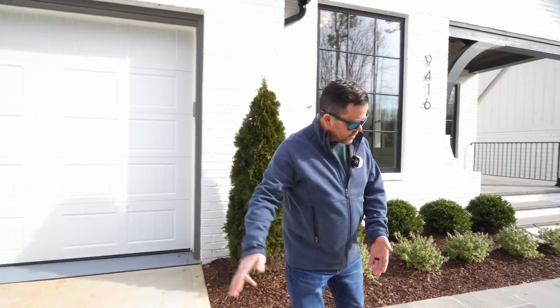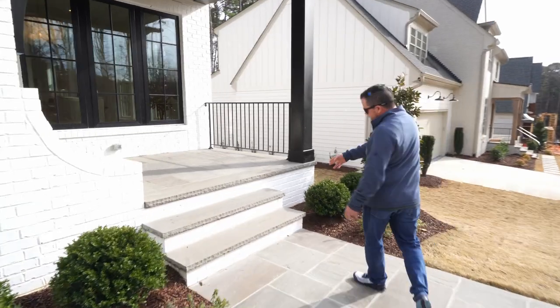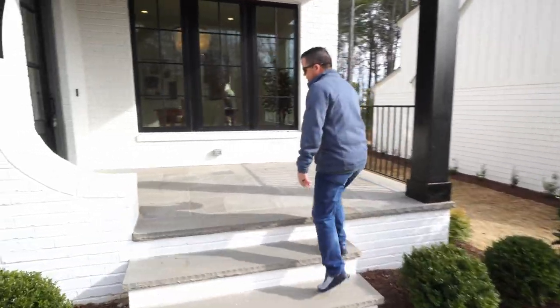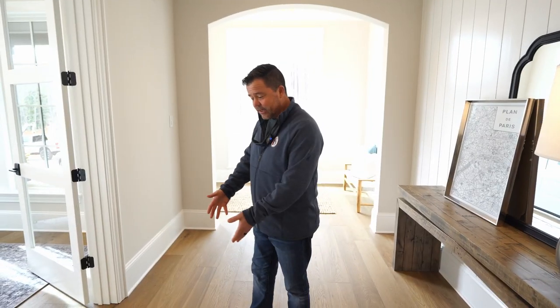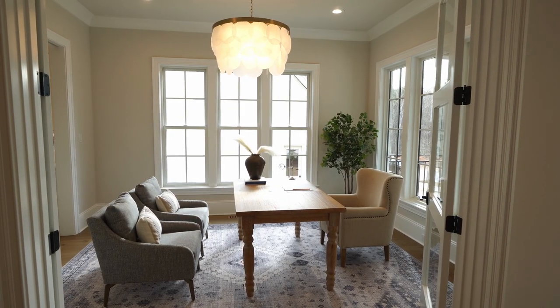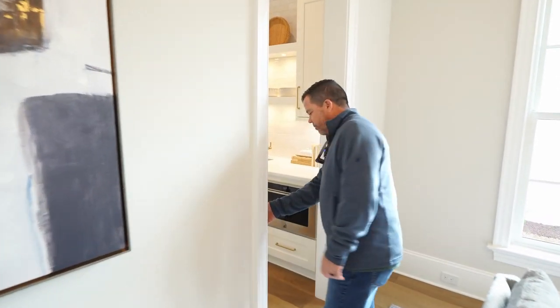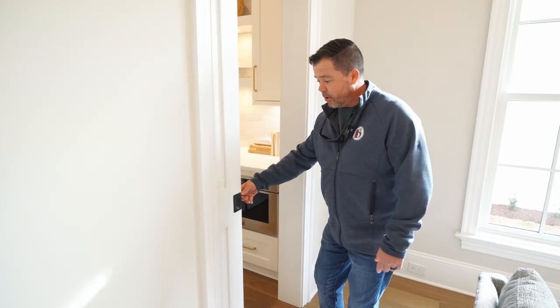As you walk in, you can see we've got a bluestone lead walk coming in. Bluestone risers are right here as you walk up the steps to a bluestone patio. We've got seven inch engineered hardwood floors, a first floor study with nice glass doors as you come in, and a pocket door here which you can shut for privacy — pretty nice in case you're on a Zoom call.